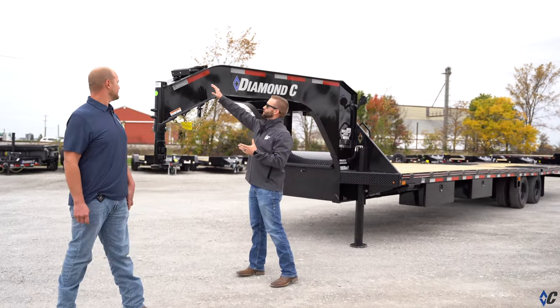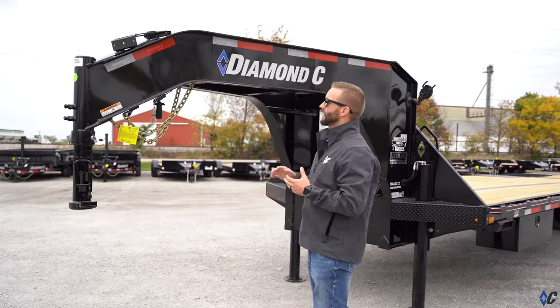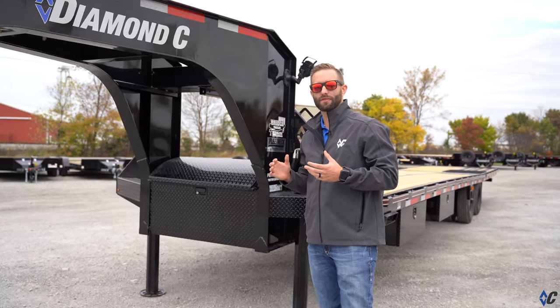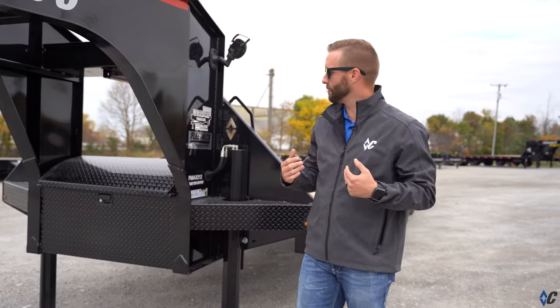One of the options we have here is the solar charger. Obviously, that's always going to be an added benefit because it's going to help you get more out of your trailer without having to sacrifice some of your time, because you're getting more power back into your battery.